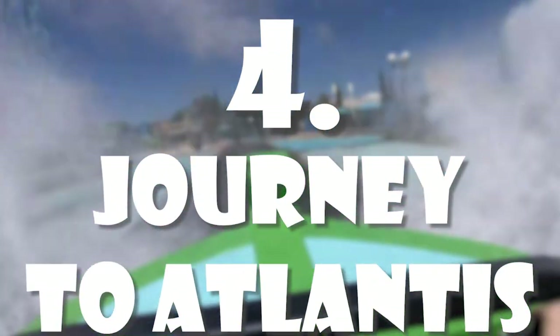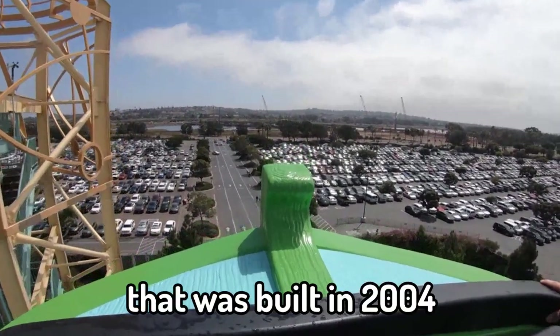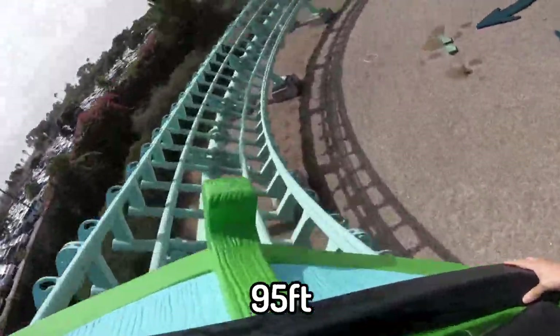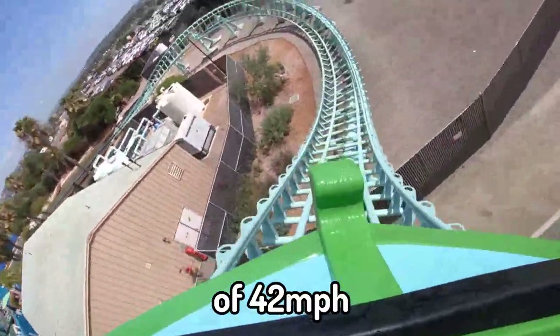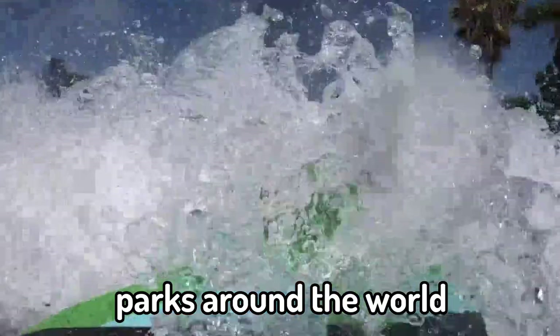Number 4: Journey to Atlantis. Journey to Atlantis is a Mack Rides water coaster that was built in 2004. The ride stands at a height of 95 feet and contains three drops and an elevator lift. In addition, the ride hits a maximum speed of 42 miles per hour. The ride can be found at several different SeaWorld parks around the world.